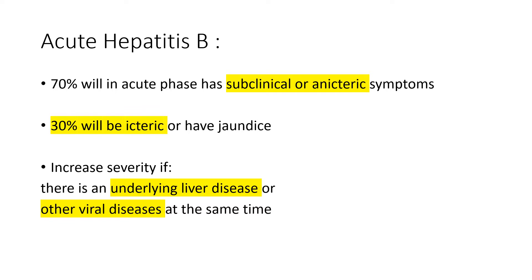We expect about 70% of hepatitis B virus infection in the acute phase to pose less trouble — no jaundice, no serious symptoms. 30% will have jaundice, but how bad the symptoms will be depends on whether the patient has other liver problems before hepatitis B virus infection, or if they have other viral diseases, like someone with hepatitis B virus infection who also has HIV.